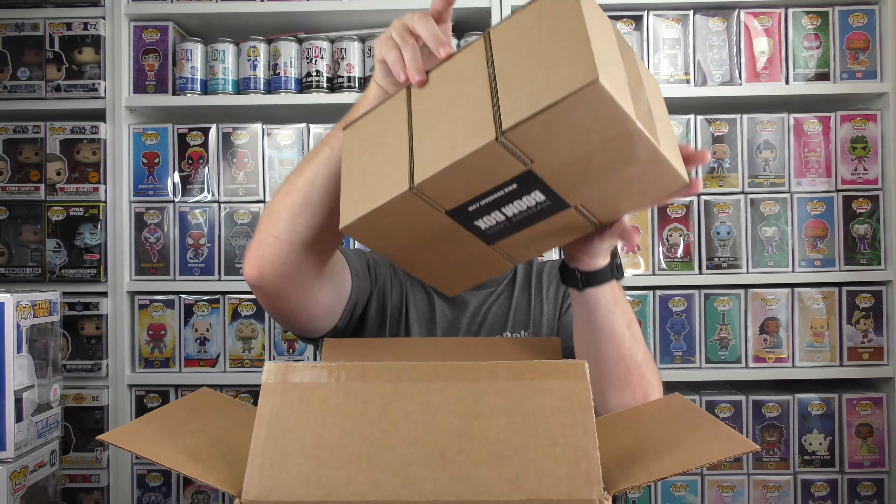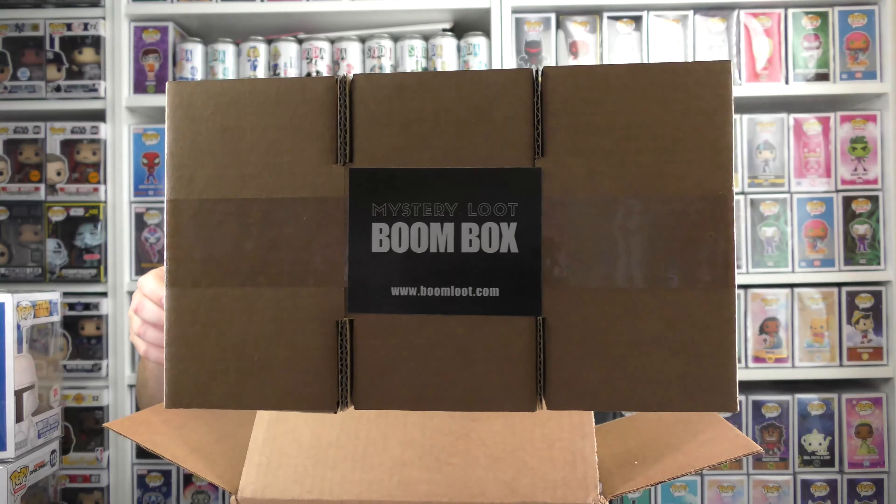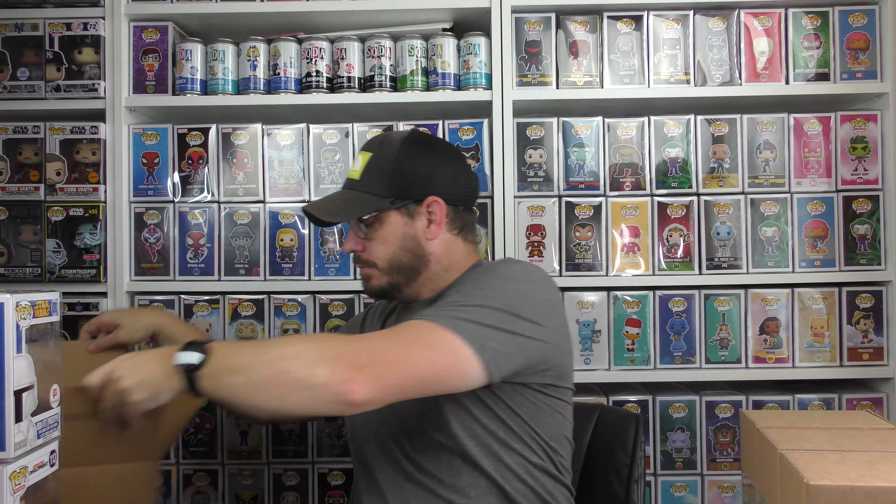Now we're on to the big box — it's a $110 Boom Loot exclusives, vaulted and exclusive mystery box. Hopefully this box has a cool grail, or a cool vaulted or exclusive pop I can add to my collection. There are three Boom Loot mystery boxes here. Let's crack this open and see what we got.